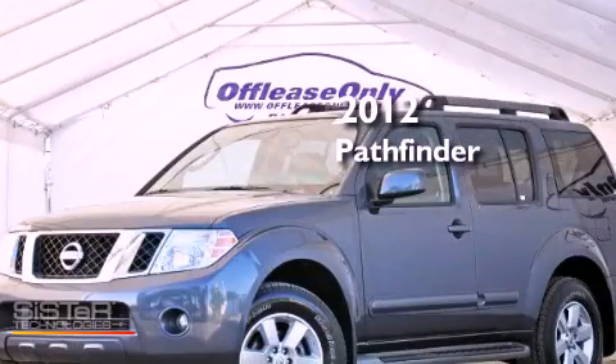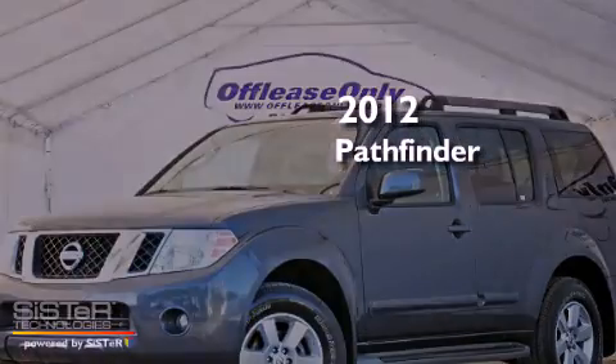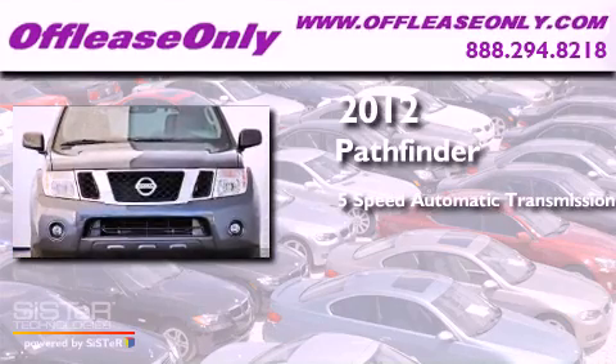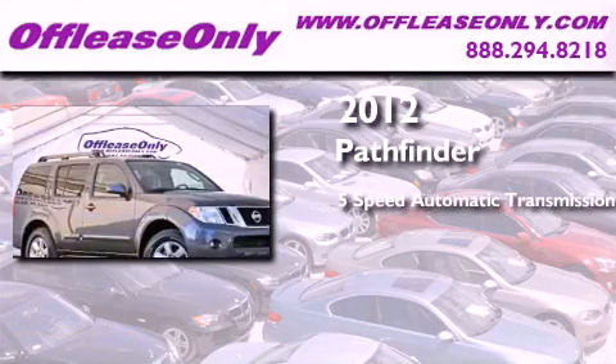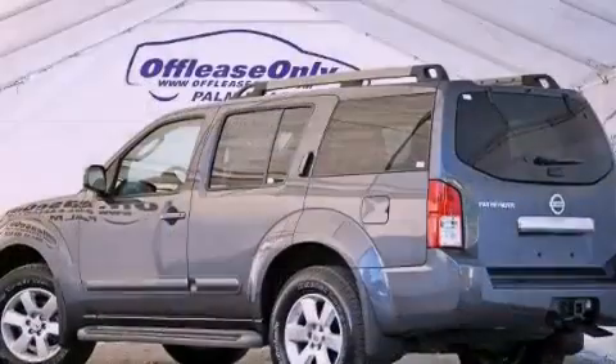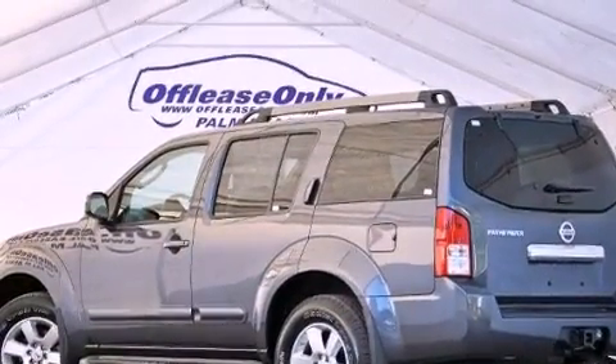This is a 2012 Nissan Pathfinder. This SUV has a 5-speed automatic transmission, a 4.0-liter V6, 4-wheel drive. Plus, having just come off lease, this Nissan is in like-new condition.